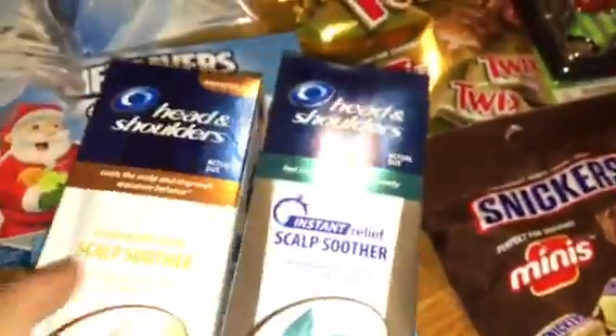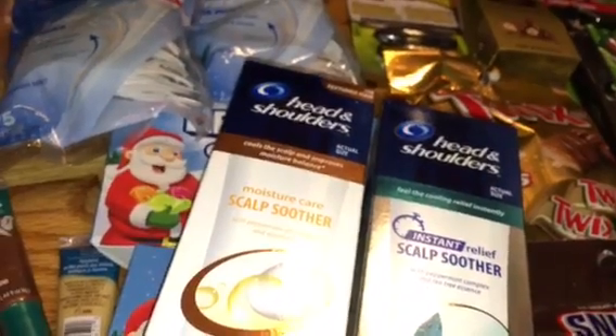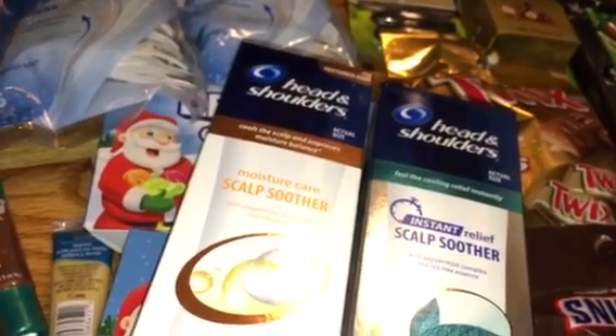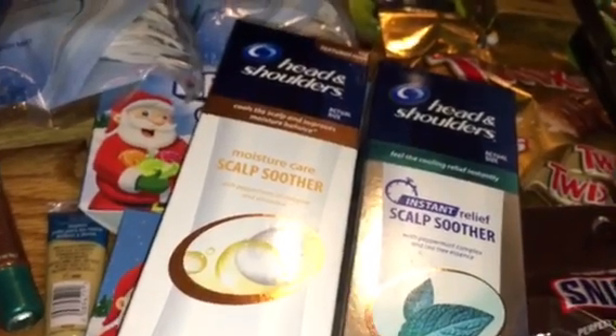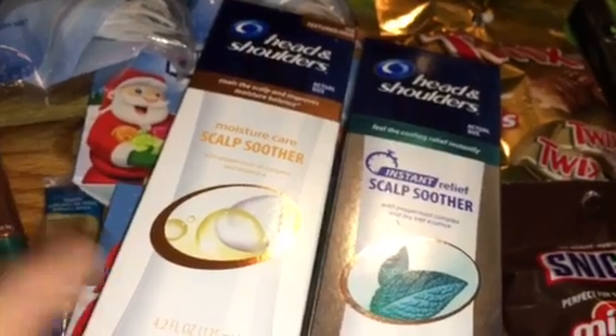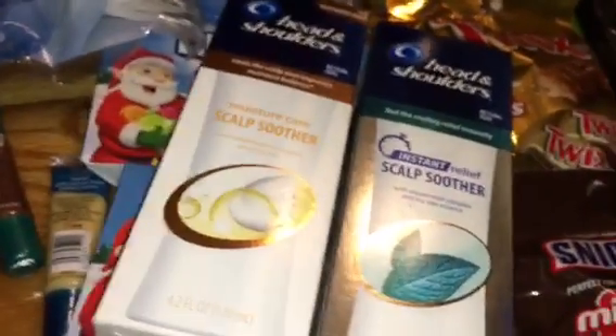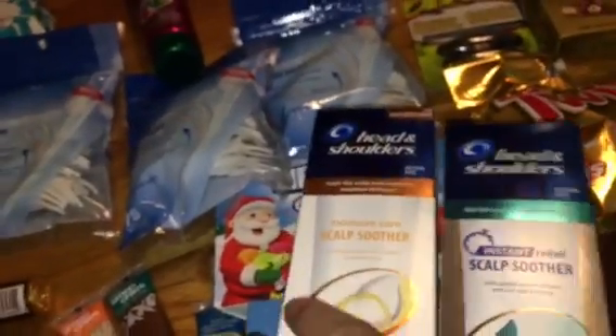The Head & Shoulders Scalp Soothers are 75% off. They are $2.37 at my store — saved $7.12 on those. And there is a $3 off of two coupon in the P&G, making those $0.87. So not bad — more than 90% off on those.